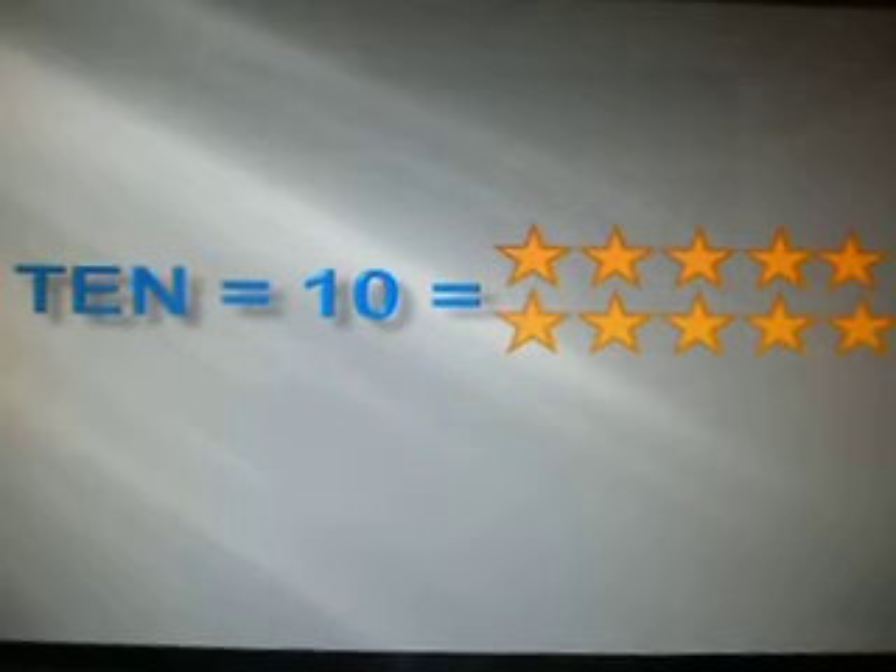10. Let's try counting from 1 to 10 again. 1, 2, 3, 4, 5, 6, 7, 8, 9, 10.